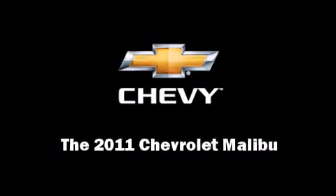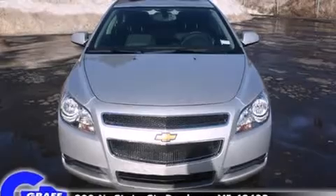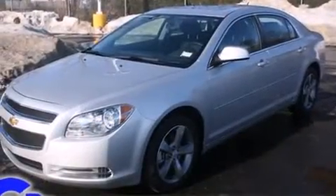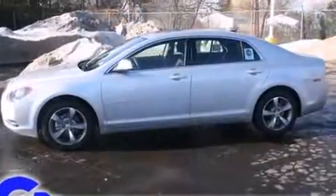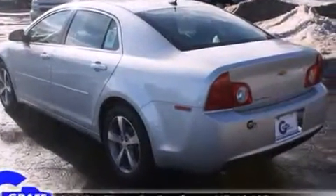Outstanding design defines the 2011 Chevrolet Malibu. This four-door, five-passenger sedan will allow you to take command of the road with confidence. It features an automatic transmission, front-wheel drive, and a 2.4-liter four-cylinder engine.